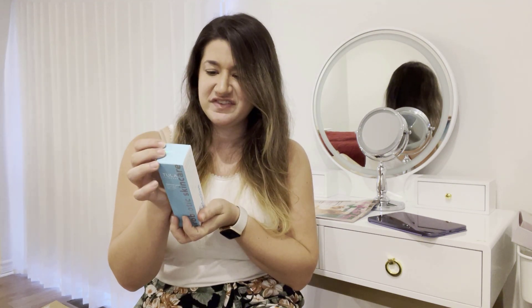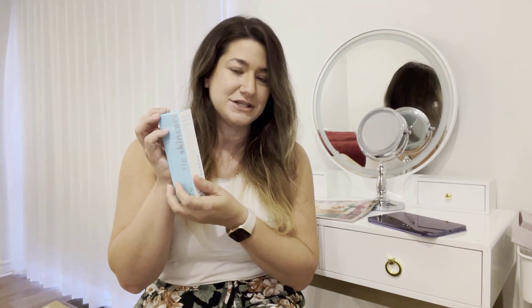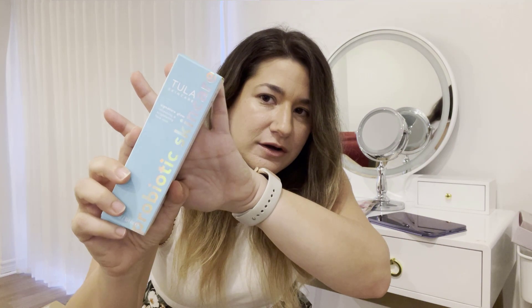Because I was resubscribing, I got a few extras like a welcome kit. The things that were there include the Achula probiotic skincare signature glow refreshing brightening face mist — I have to figure out what you're supposed to do with this, but I guess you just mist it over your face.